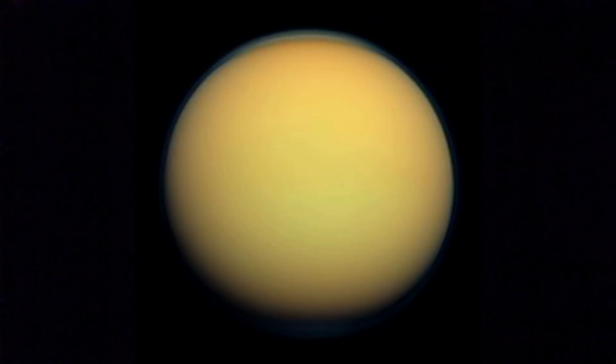Venus is the hottest planet of all. It has no moons or rings, and the sun rises in the west and sets in the east because it rotates on its axis backwards.